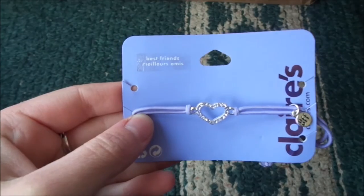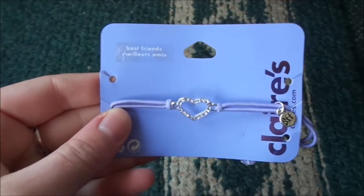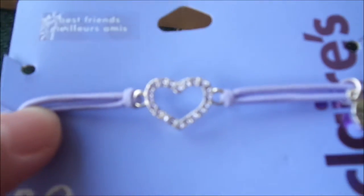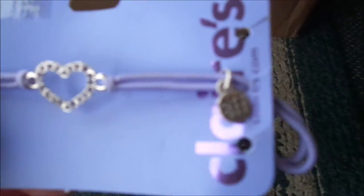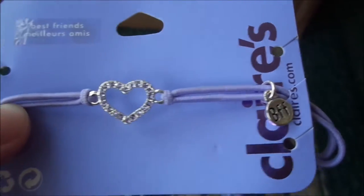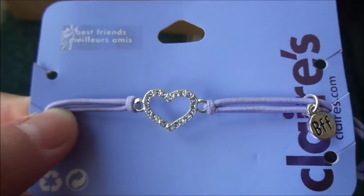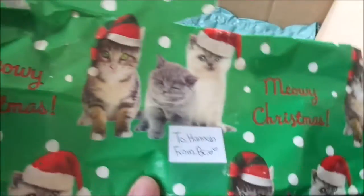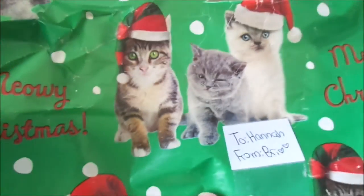And then from both Brewsterkins13 and Cowbellkins2, I got this really pretty friendship bracelet. I love the color — it's so pretty and there's a little heart in it. I'm trying to get the camera to focus on it. There we go. So thank you guys so much. And I also want to show the wrapping paper my presents were wrapped in — it is adorable. It says 'Meowie Christmas' and it's so cute. I love it. The cats are so cute.